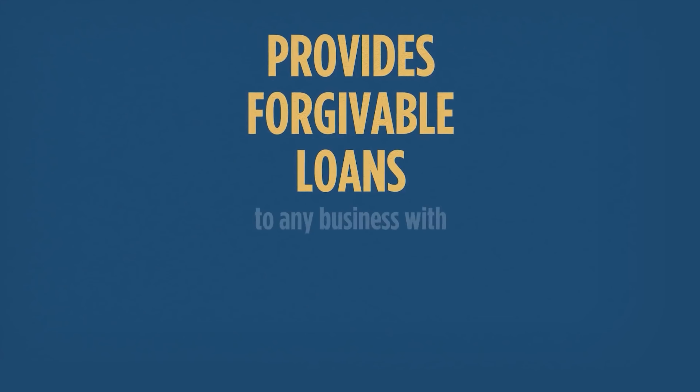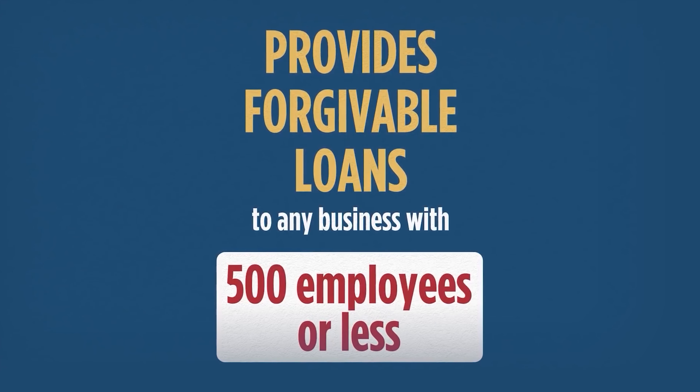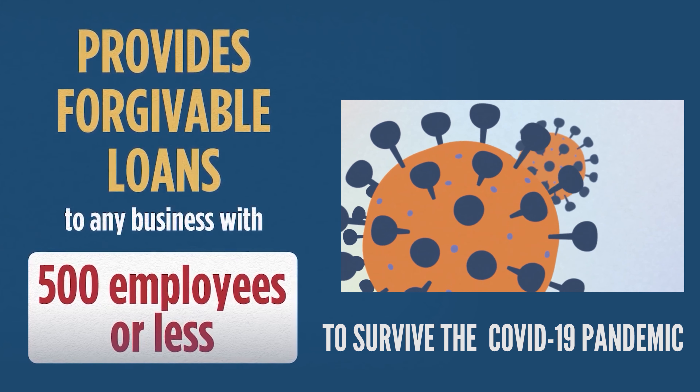The new Payroll Protection Program, or PPP for short, has processed over $500 billion in forgivable loans since it was first introduced on April 3rd, 2020. The reason it was put into place was to help small businesses of 500 employees or less to survive the COVID-19 pandemic.